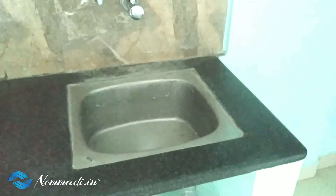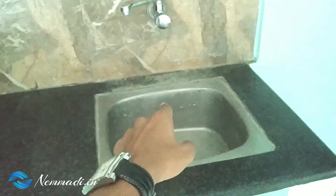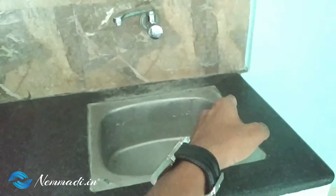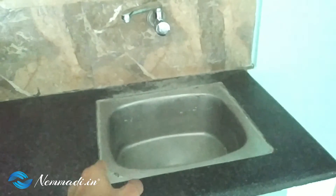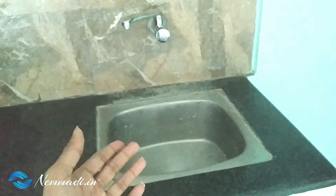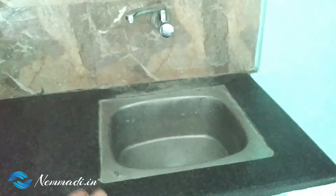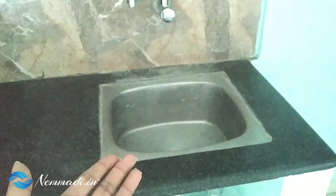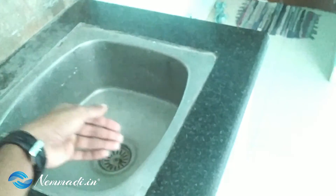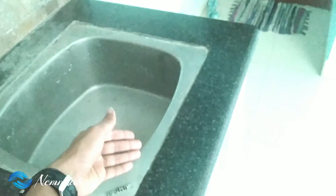The washing machine and sink have been provided in the kitchen. Around the washing machine, they have to fill the sealant properly. Otherwise, once you fit all the interior cupboards beneath the washing machine, water can get into the cupboard and there will be chances of damage to the interior parts.